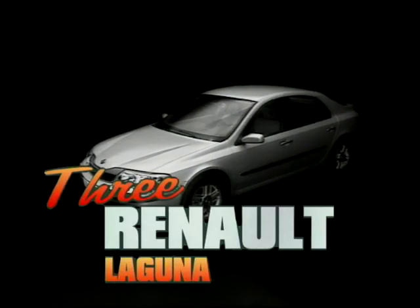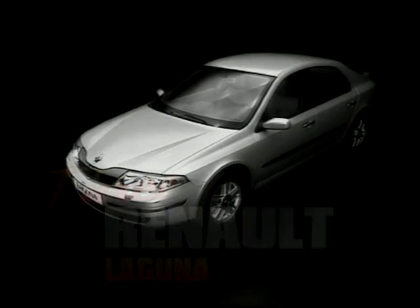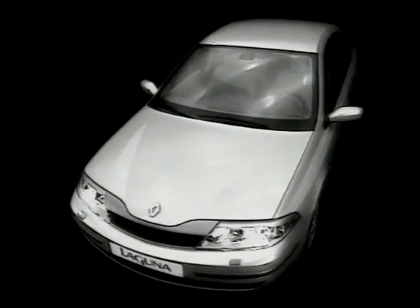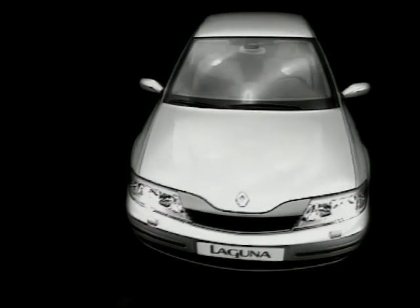And so into the top three family cars of 2001. Any guesses as to what car is occupying the top slot? At number three, as voted by our expert panel, is the Renault Laguna.